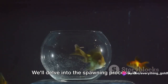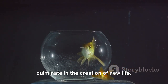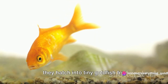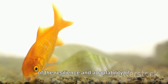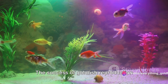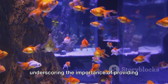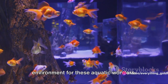We'll delve into the spawning process, a ballet of nature where pheromones, nudges, and the release of eggs and sperm culminate in the creation of new life. We will also voyage through the life cycle of goldfish eggs, from their protective chorion coating to the moment they hatch into tiny goldfish fry. The success of goldfish reproduction hinges on various factors: temperature, water quality, and the overall health of the fish.